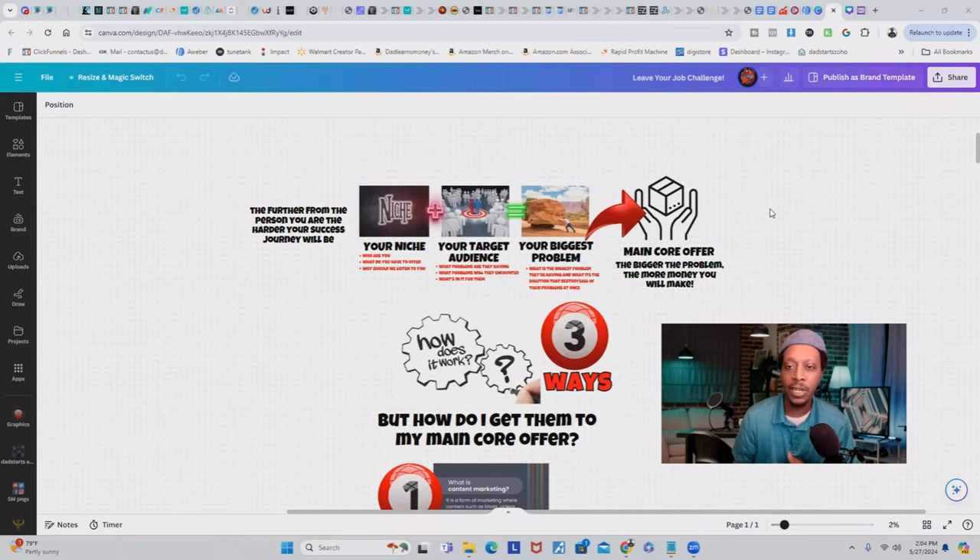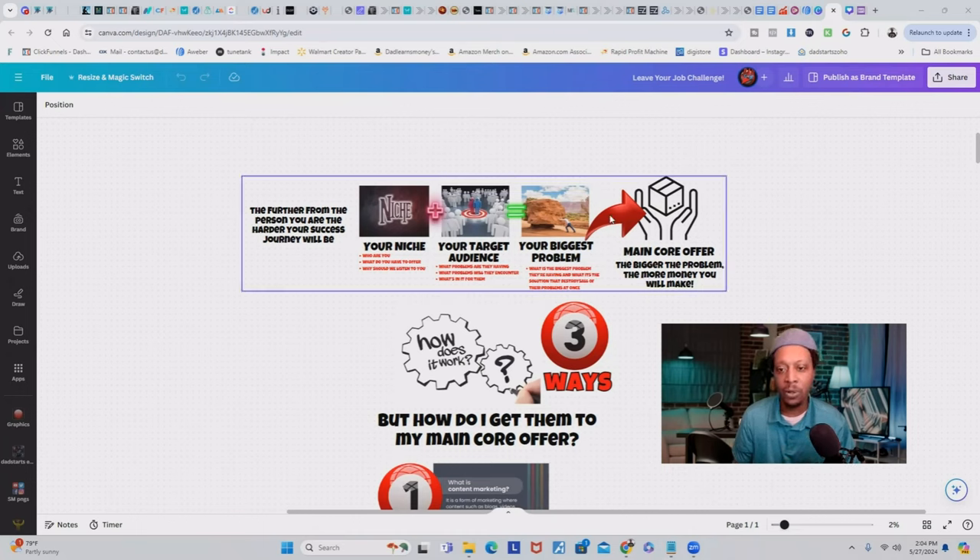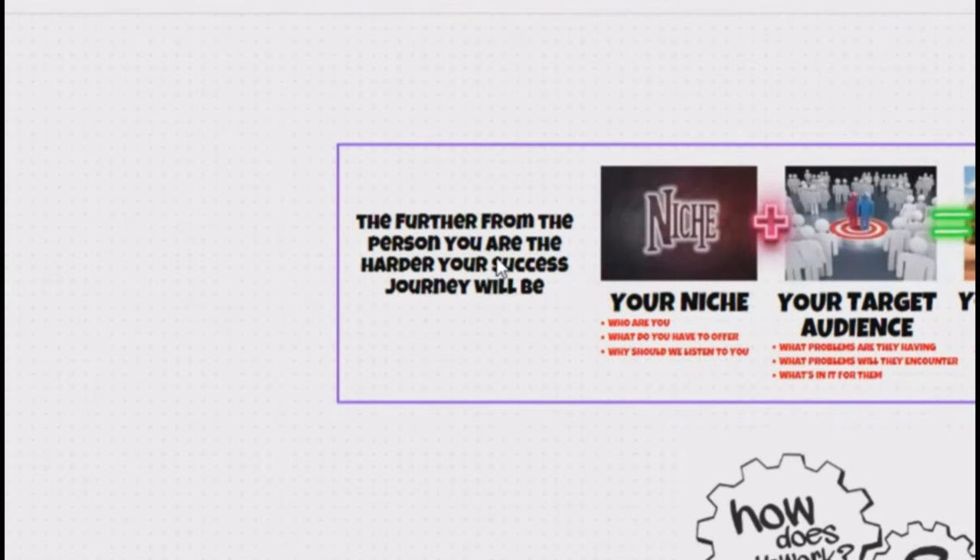This graphic is part of the Leave Your Job Challenge that will be launching very soon. In order to have a good main core offer, you first have to understand who your niche is. The further from the person you are, the harder your success journey will be. For example, if you're trying to position yourself as a guru and you don't have guru success, it's going to be hard for you to connect with your audience.